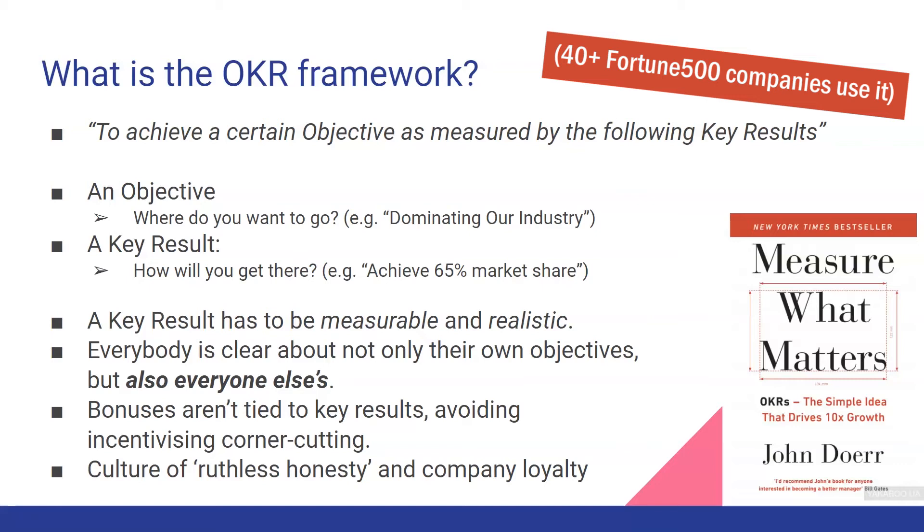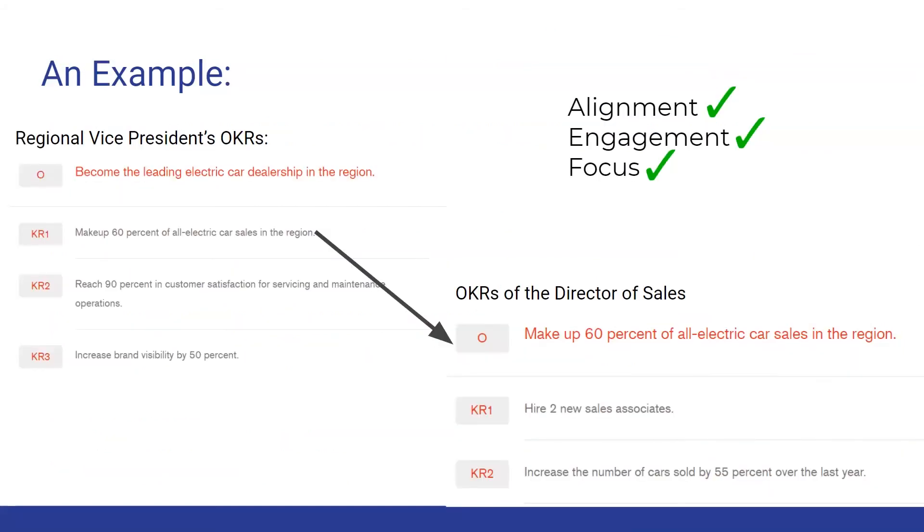Everybody is clear about not only their own objectives, but also everyone else's. Let's say you're a director of sales. For your boss, the goal is to make the company the leading electric car dealership in the region. The first key result would be to make up 60% of all electric car sales in the region. Your boss's key results become your objectives. Your objective would be to make up 60% of all electric car sales in the region, and then you would have your own key results. This company approach brings alignment, engagement, and focus to the company.